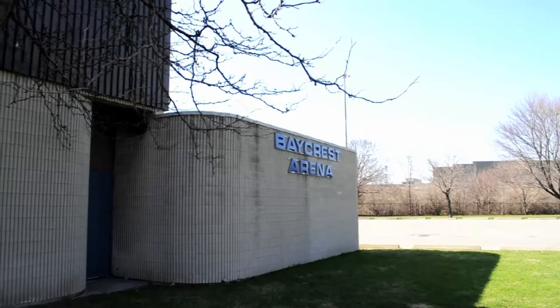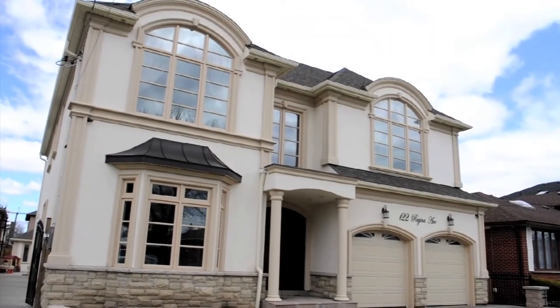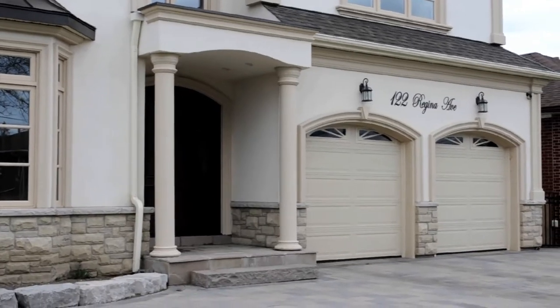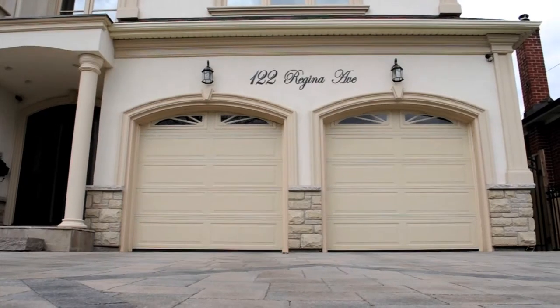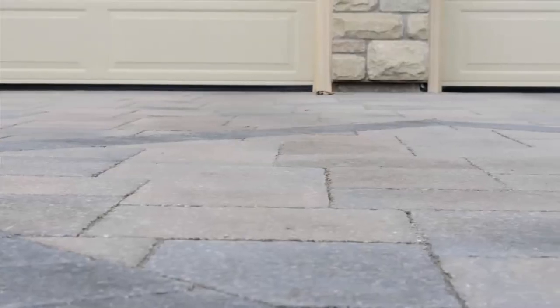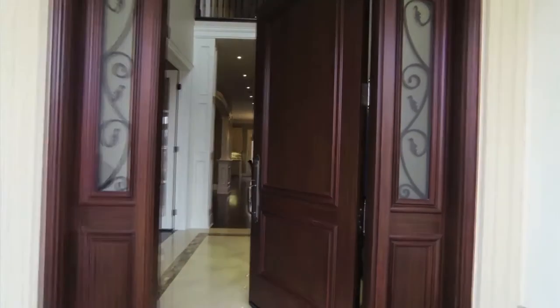For the active family, this beautiful home is just steps away from the Baycrest Park and arena. Another plus is that the highly renowned and full-service Baycrest Hospital is located comfortably nearby. As you walk up to this gorgeous custom four-bedroom, four thousand eight hundred square foot, south-facing home at 122 Regina Avenue, you find a beautiful stucco exterior with interlocking driveway and iron gates.